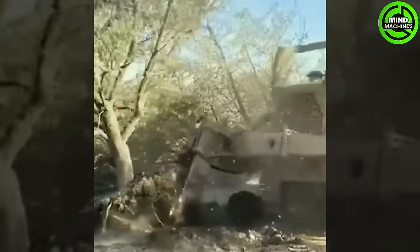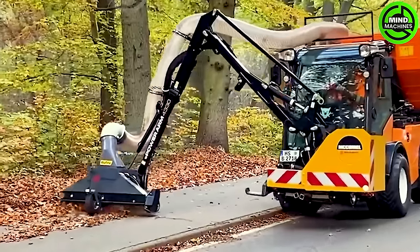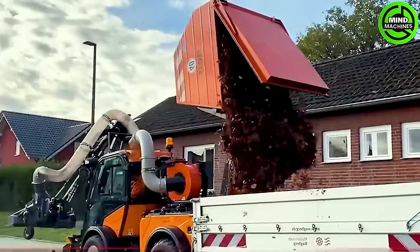This tree mulcher helps clean and organize the garden — job done neatly and efficiently. The dry leaf vacuum along the road keeps the path clean and safe for everyone.